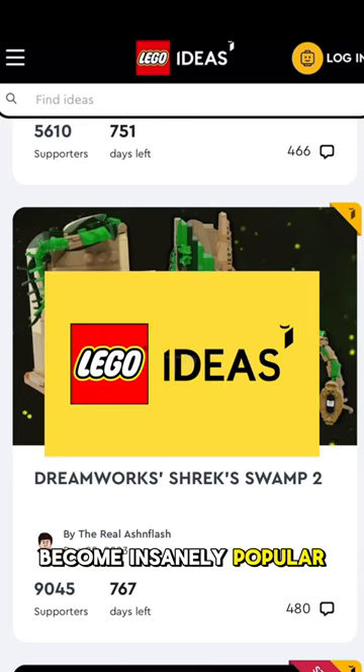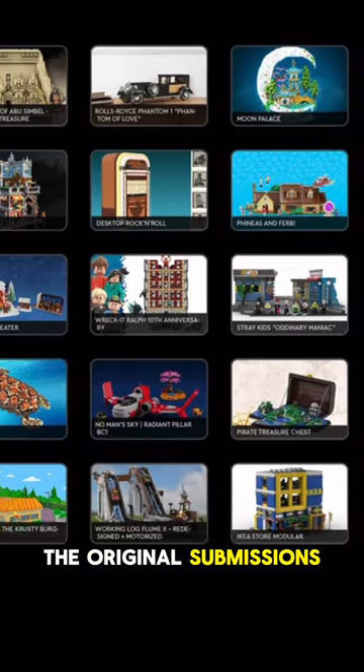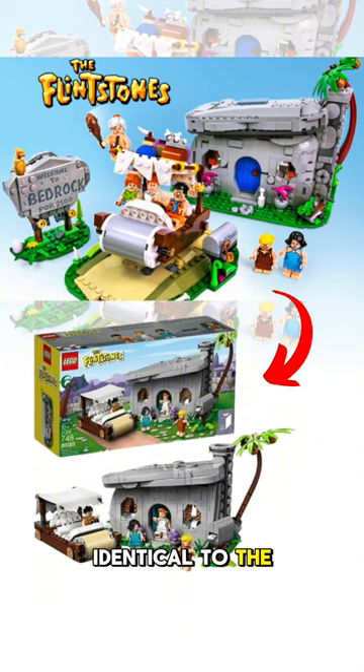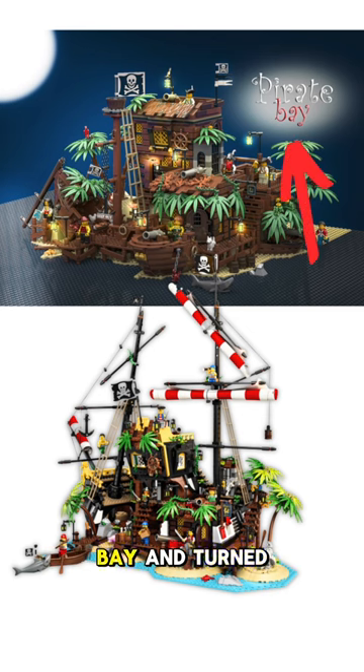LEGO Ideas has become insanely popular and competitive, but have you ever wondered how much of the designs of the original submissions get changed when they become official sets? Some remain almost identical to the original, like the iconic Flintstones set, and some are left almost unrecognizable, like Pirates of Barracuda Bay — originally named Pirate Bay and turned into a colorful two-in-one throwback to the vintage pirate theme.